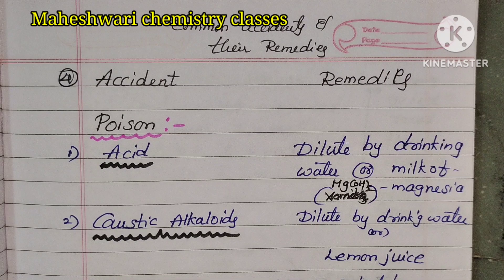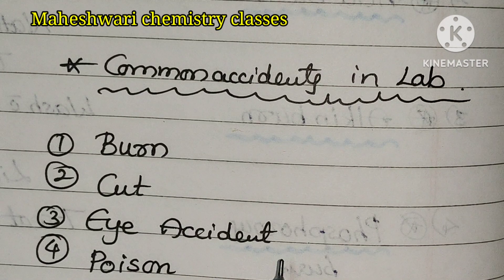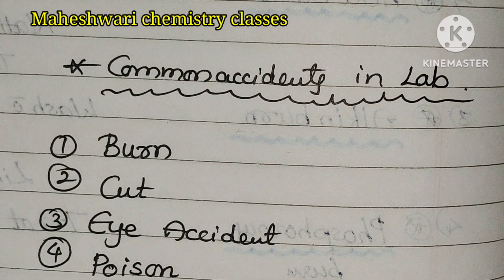In the main lab, there are 4 types of common accidents. First is Burn, second is Cut, third is Eye Accident, fourth is Poison.